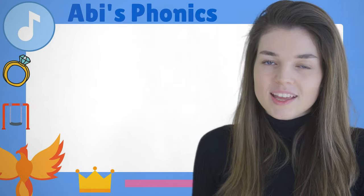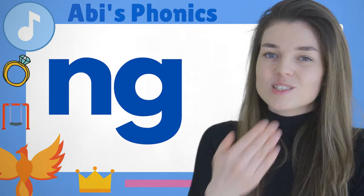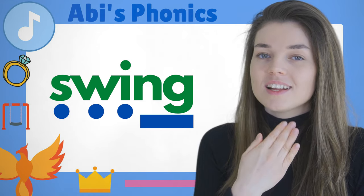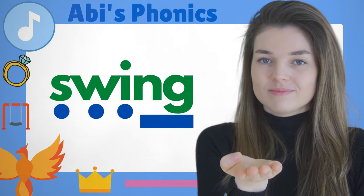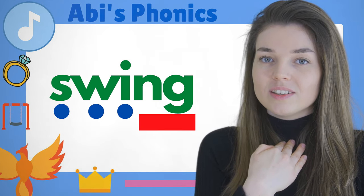Good job! Can you think of another word with the sound — something we have in the park? That's right, a 'swing.' Are you ready? I'm going to speed up those sounds to blend — 'swing'!